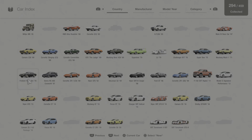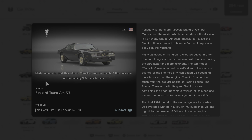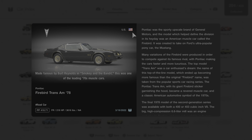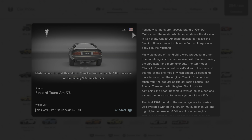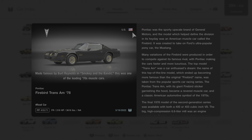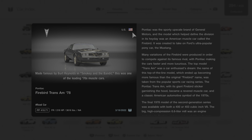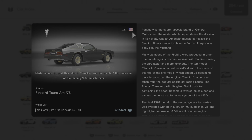We're going to click on car collection, go to this vehicle, and read the description about it. Made famous by Burt Reynolds in Smokey and the Bandit, this was one of the leading 70s muscle cars. Pontiac was the sporty, upscale brand of General Motors, and the model which helped define the division in its heyday was the Firebird. It was created to take on Ford's ultra-popular pony car, the Mustang. Many variations of the Firebird were produced to compete against its famous rival, with Pontiac making the cars faster and more luxurious. The top model, Trans Am, was a car enthusiast's dream. The name of this top-of-the-line model, which ended up becoming more famous than the original Firebird name, was taken from the popular sports car racing series.